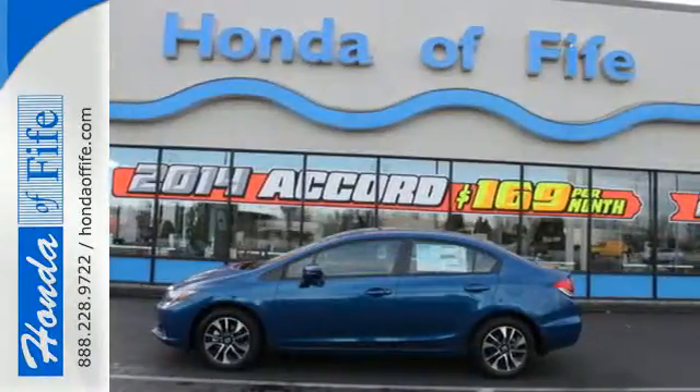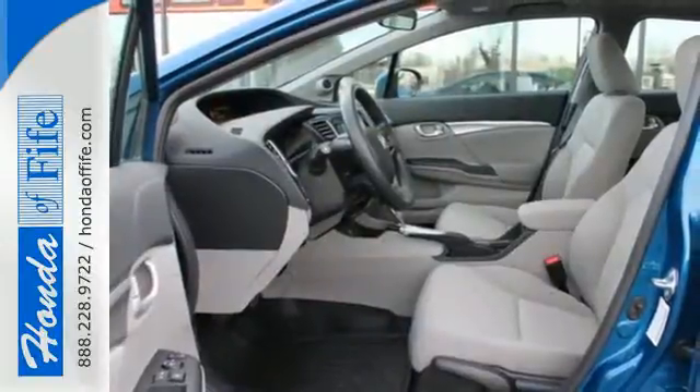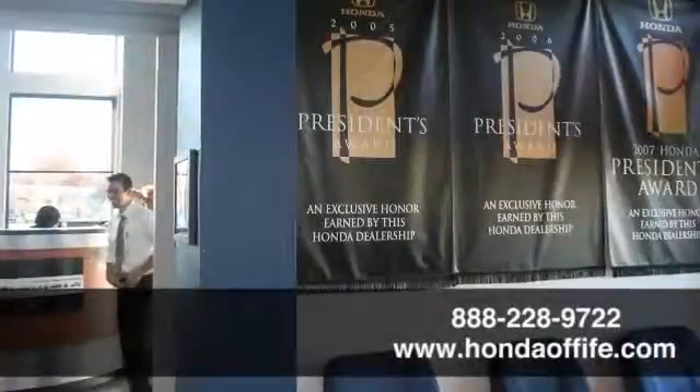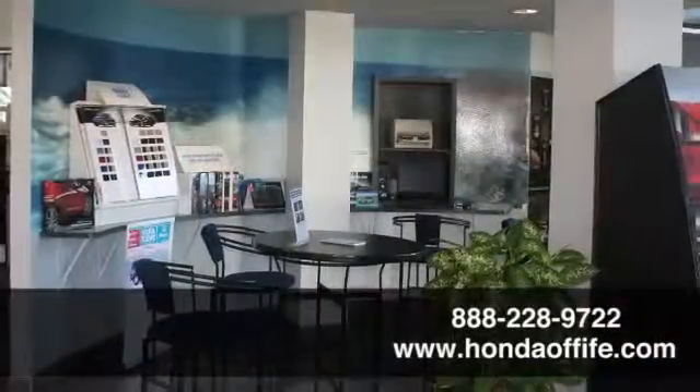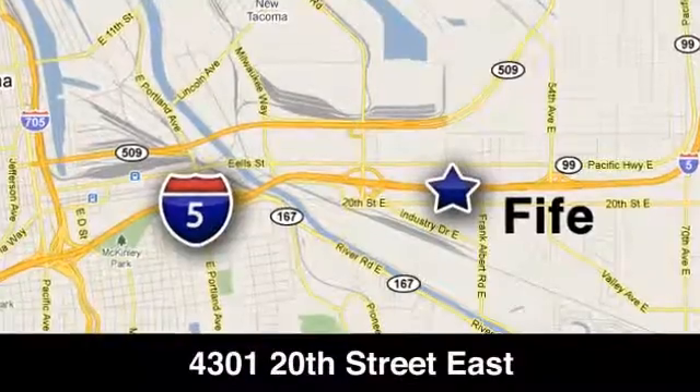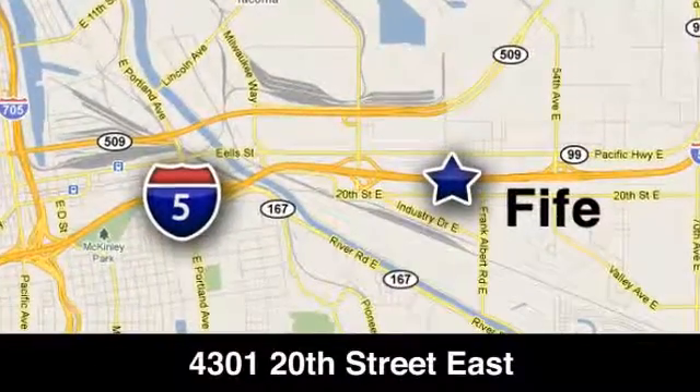Enhance your driving experience with this Civic. Drive yours home today. Call, click, or stop into Honda of Fife today. We're conveniently located at 4301 20th Street East in Fife, Washington, right on I-5.